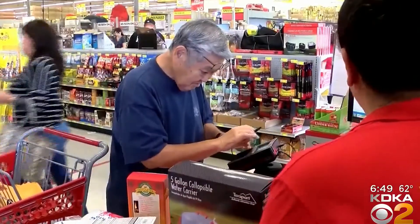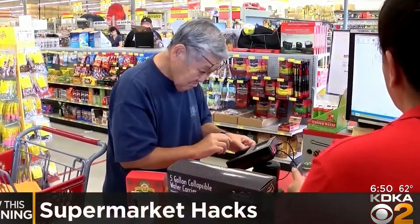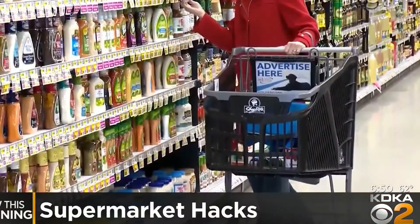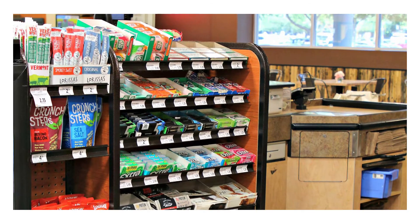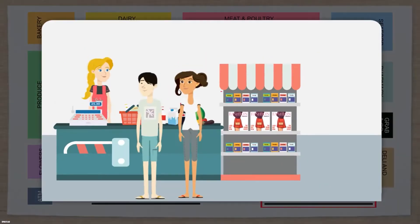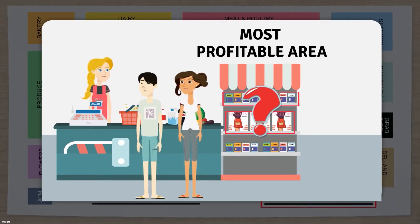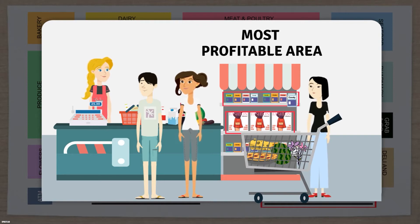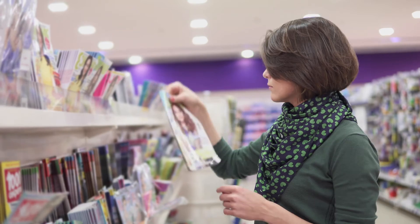Supermarkets understand that lines at the register can be so long that while you're waiting to pay, you might see chocolate and suddenly get a craving, or see gossip about your favorite celebrity on a magazine cover, or remember you need gum for your hot date afterward. This is all designed to make you make a last minute impulse buy, which means more money for the supermarket. Don't take the bait.